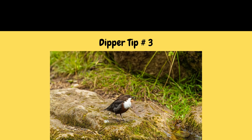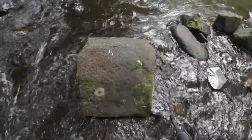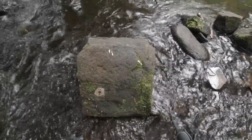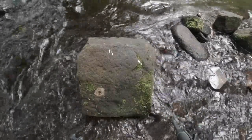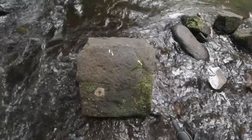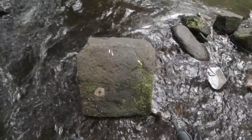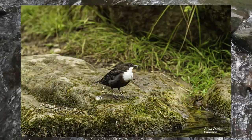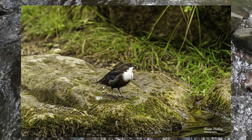Tip number three on how to photograph dippers is to learn to identify dipper signs. When looking for signs of dippers, one of the best indicators is to find markings on stones like this — here we can see some droppings made by birds. Because I know this river and I know that there are dippers here, this is a place where a dipper has rested. So this would be a place to set up to the side and wait for the dippers to come to you.